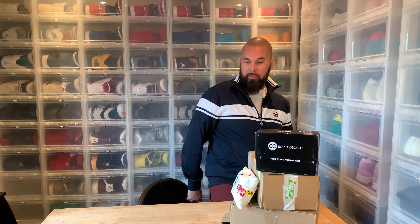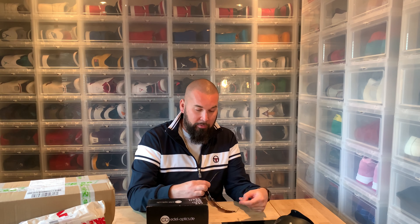Hi everybody, this is Sir Pierre back again with another unboxing. I've got a couple of unboxing videos to do and I'm gonna start off with the one I'm most curious and excited about. Summer is over in Sweden — you can probably even hear the rain — but that doesn't matter because I use sunglasses all year round, and these are my absolute favorite pair.